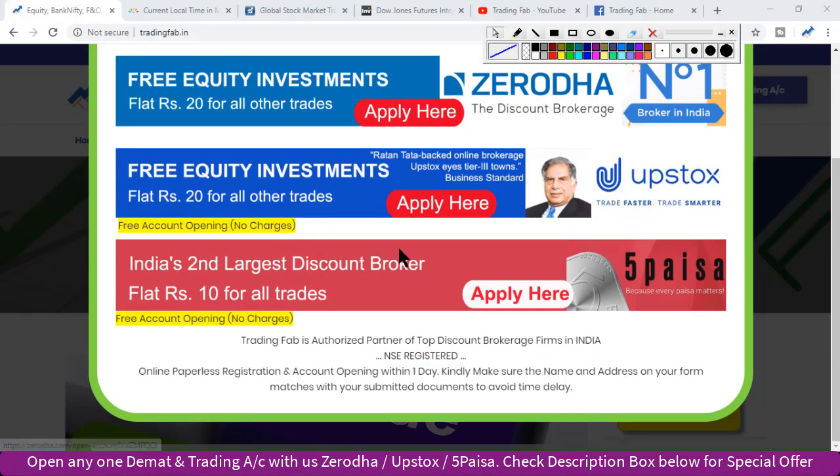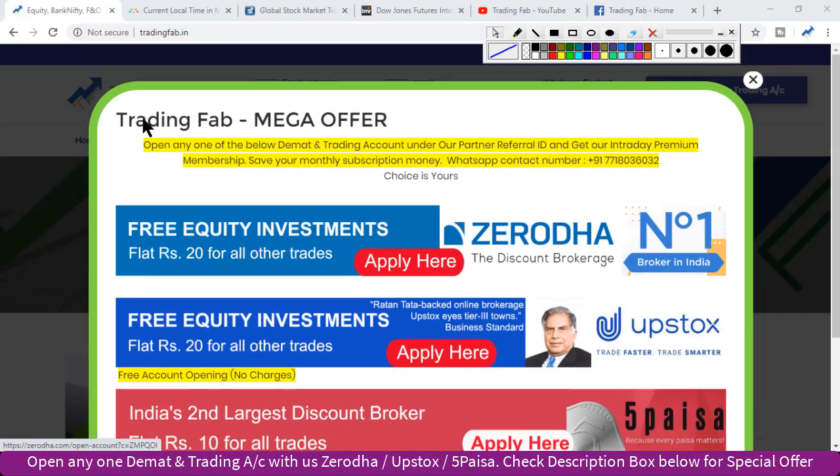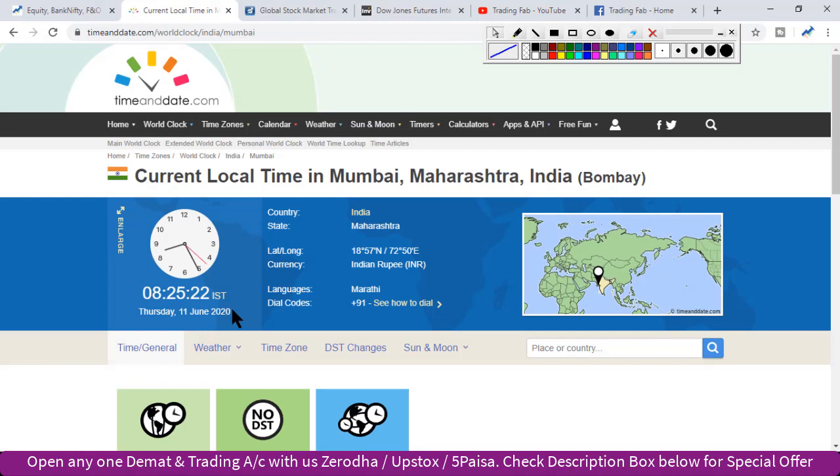Good morning friends, welcome once again to Nifty analysis from TradingFab.in. Today is June 11, 2020, Thursday. It is 8:25 in the morning. Thursday is the weekly expiry day.